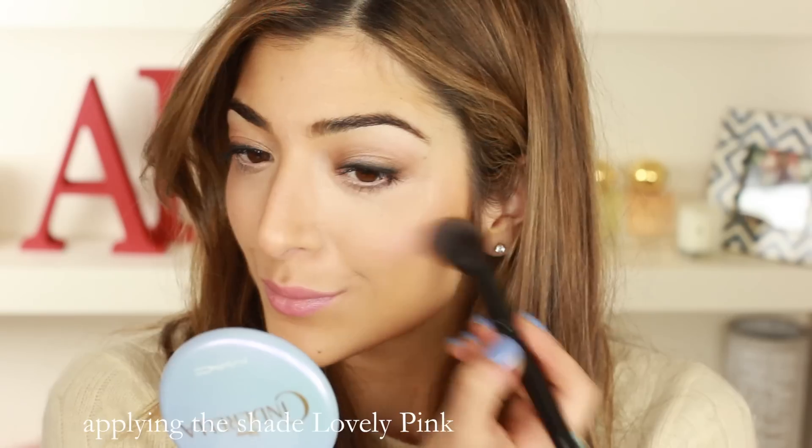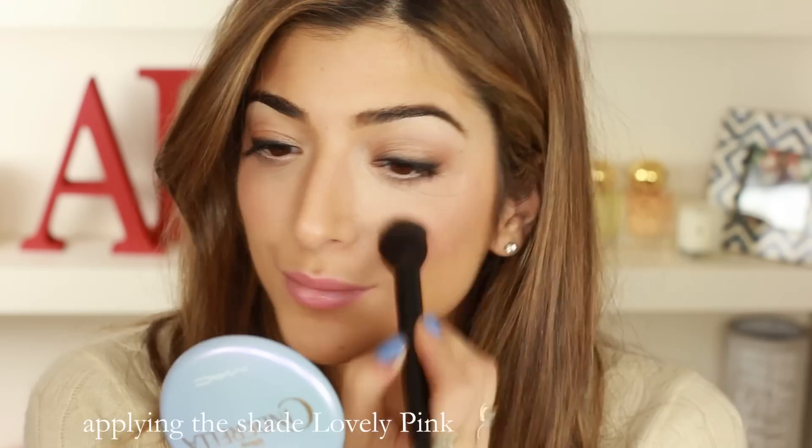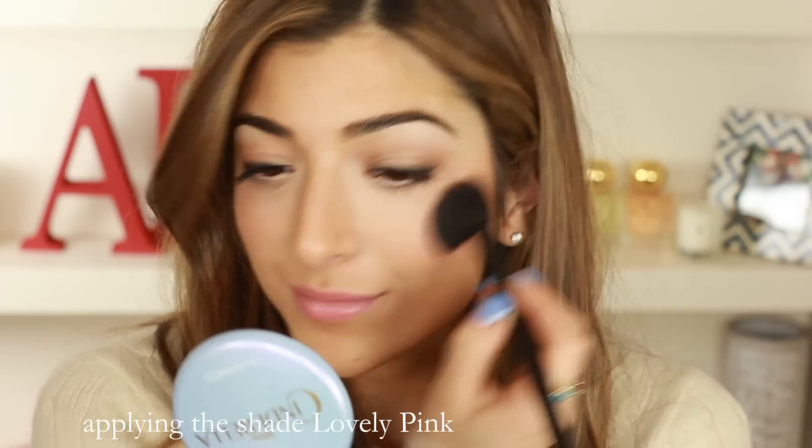Baked blushes add a little bit of a highlighting effect, giving a really nice lift and glow to the cheeks, and these Max Factor ones definitely have that as well. My favourite shade is this one — the shade Lovely Pink. It's the most peachy pink with a kind of golden shimmer in it, which is my typical favourite blush shade. I mentioned these on my blog as my 'If You Buy One Thing This Month' product.